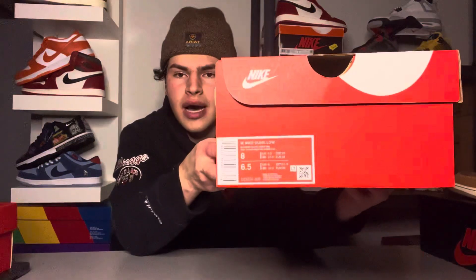Let's get into the box. Nothing too crazy — just your classic red and white Nike Dunk Low box. The sample size is an 8 Women's, which equates to a 6.5 Men's.